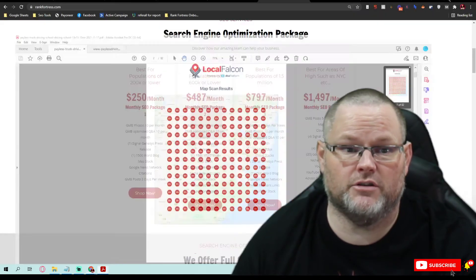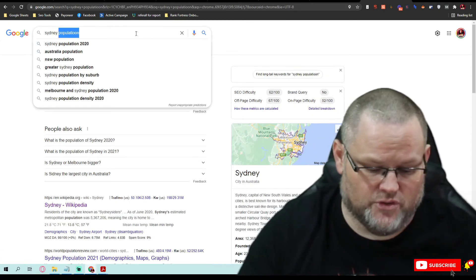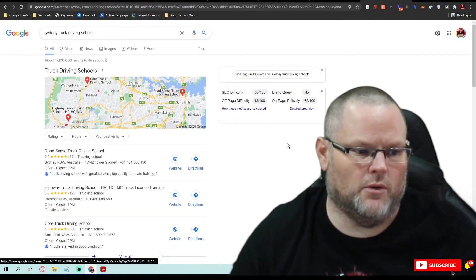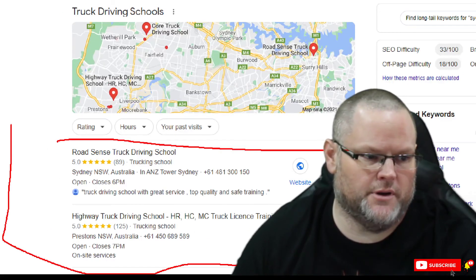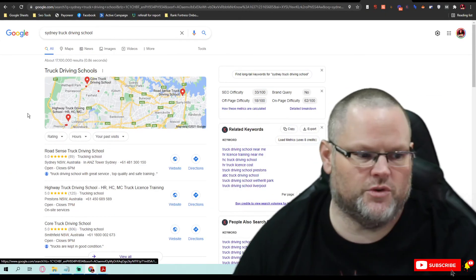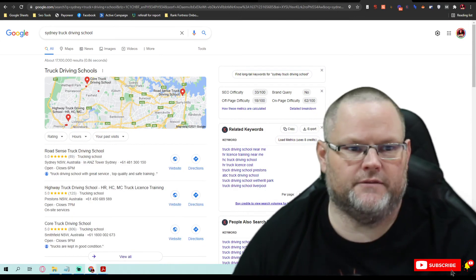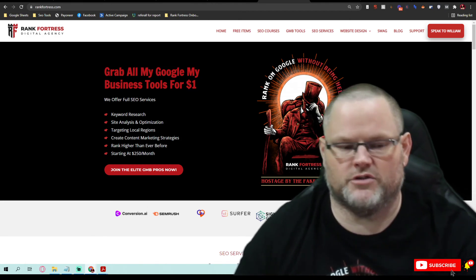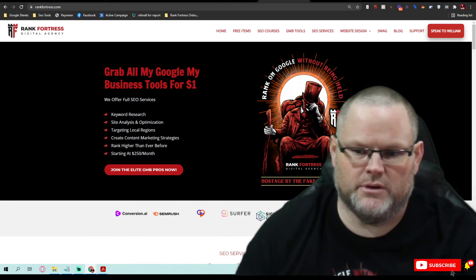So when someone goes to Google and types 'Sydney truck driving school,' I want to make sure you pop up right there in the top results. You get about 85% of all traffic to a search engine when you're in the top three. That's what we do. If you'd like to talk more about it, I'm going to email you this audit. Just make sure to go to my site rankfortress.com and we'll get started right away. I appreciate it — you guys have a great day and be blessed.